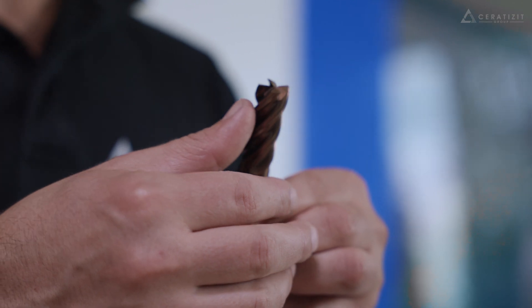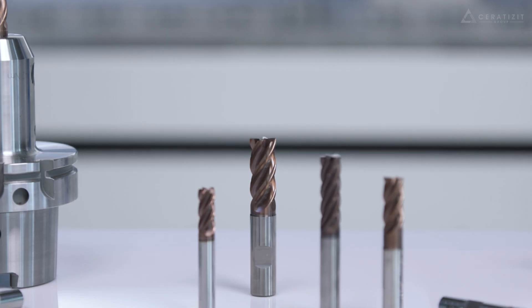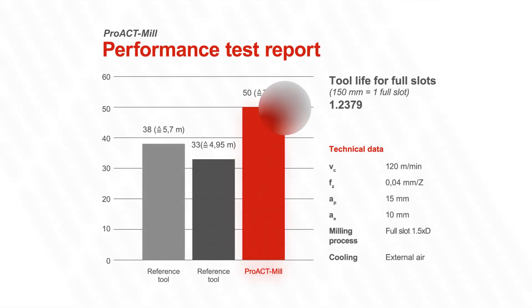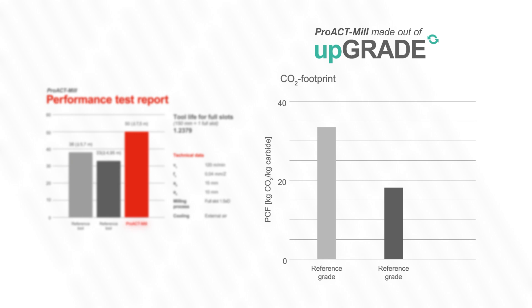I am Michael Wucher, Global Technical Product Manager for Serratizit's wide portfolio of solid carbide milling cutters. Our latest development is the Pro-Eck Mill series for universal milling applications. The biggest advantage of the Pro-Eck Mill series is the remarkable increase in productivity while at the same time reducing the product carbon footprint PCF — a classic win-win situation.